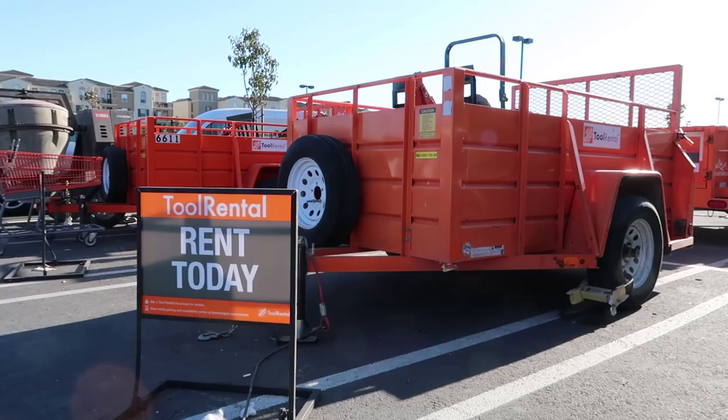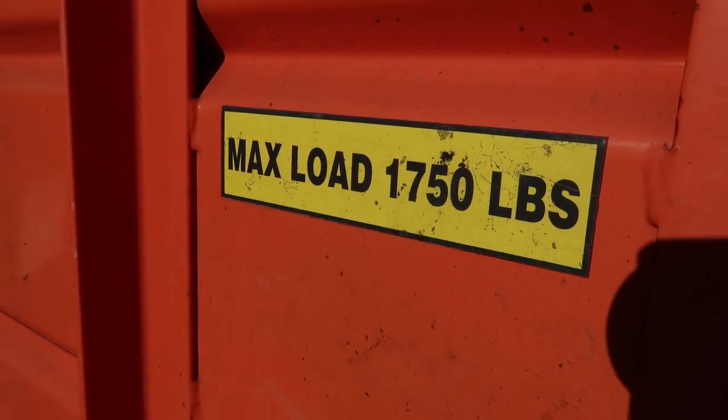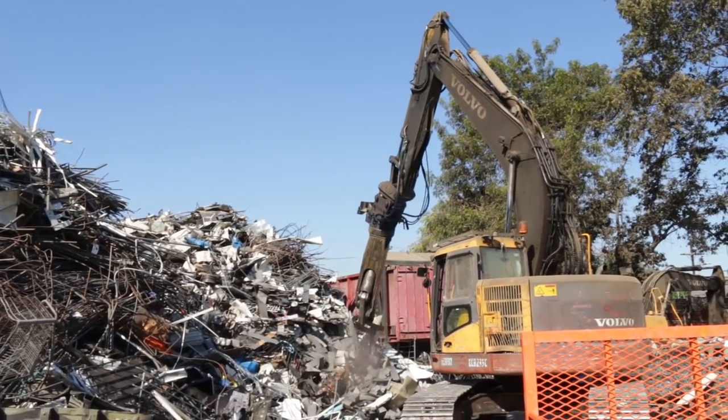We went to Home Depot and got a truck trailer within the capacity of holding 1,200 to 1,500 pounds. As we started breaking the safe apart, we realized this thing probably wasn't solid metal. I kind of already knew that because I had called ahead to the scrapyard and asked if they accept safes.